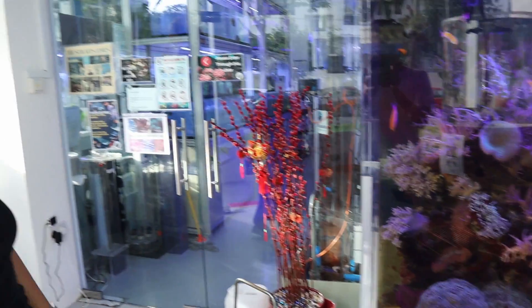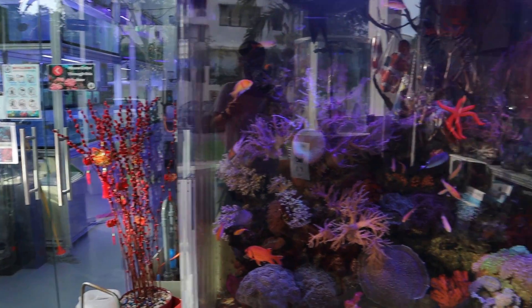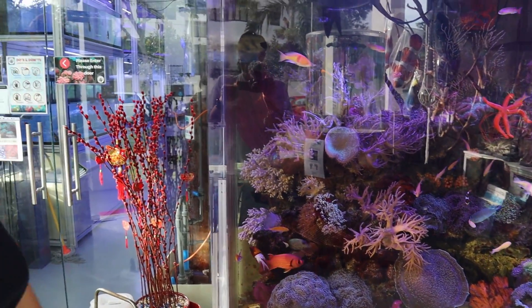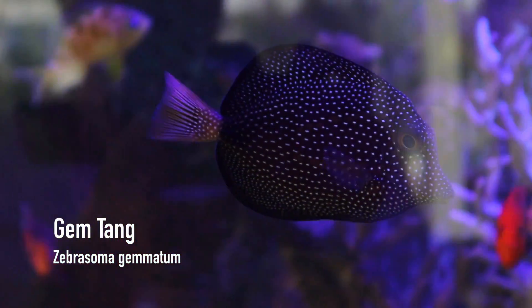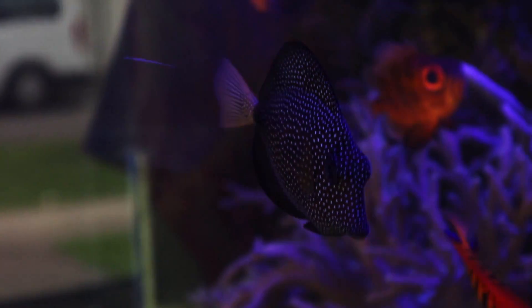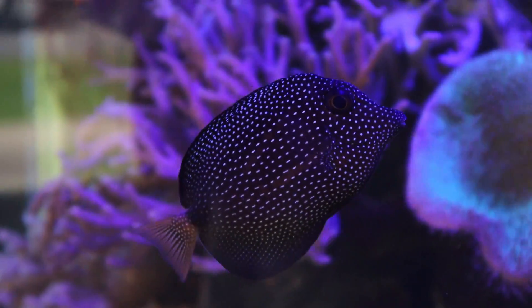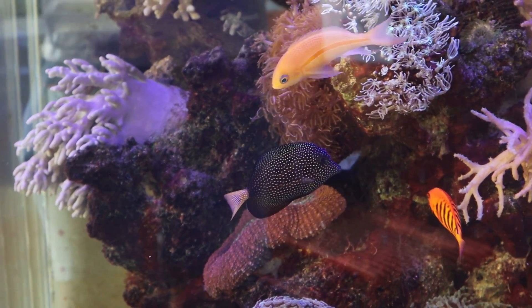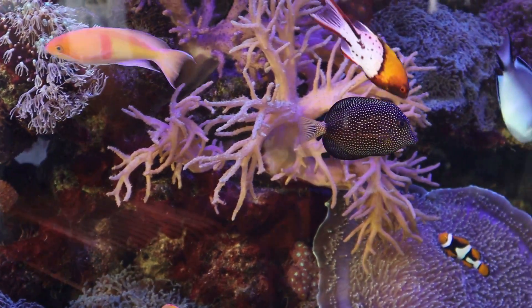Here we have Weshan from Specialized Aquatic Solutions. Could you help us go through this tank? So that fish there — the gem tang — I would say it's one of the most special fish in this tank. It's a rare fish and it's really beautiful. It's from the Mauritius Sea and it's been with us for close to two and a half years now.